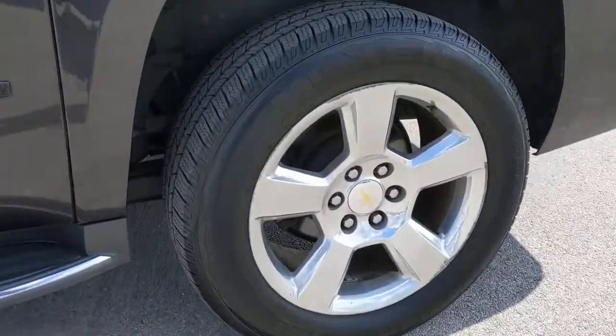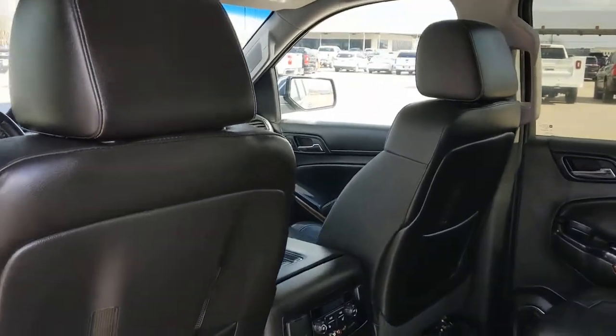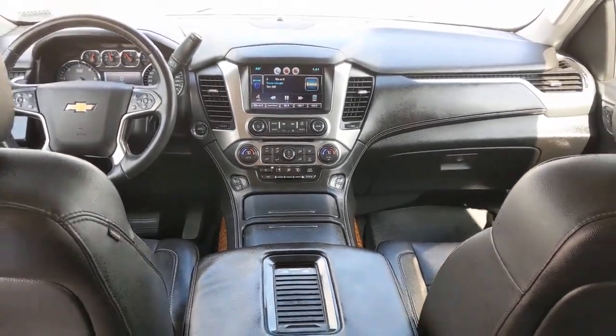Take a test drive today. Have a great day.